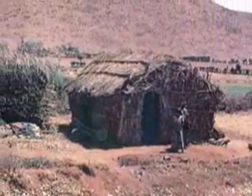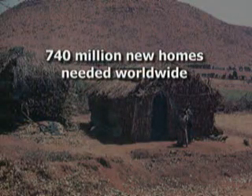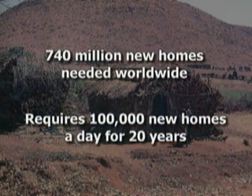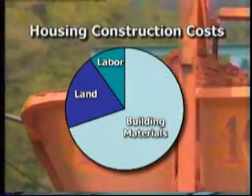The United Nations estimates that the world's developing nations need more than 740 million new homes for their growing populations. That would require building more than 100,000 new homes every day for the next 20 years — a task that has seemed almost insurmountable. Ironically, many countries most in need of low-income housing must depend largely on expensive imported building materials, even though their lands are endowed with abundant natural resources. In these countries, building materials can account for up to 70% of the cost of constructing a standard low-income housing unit.